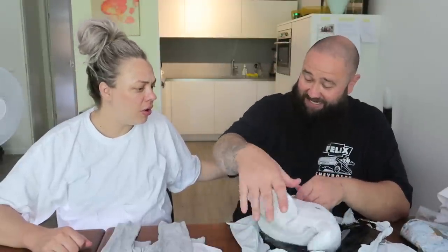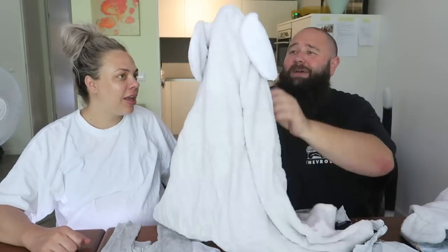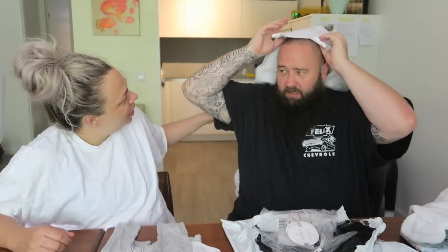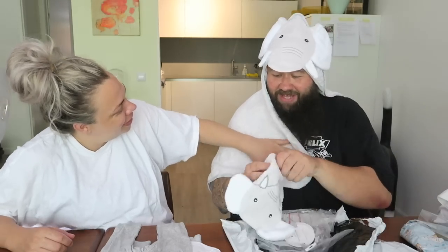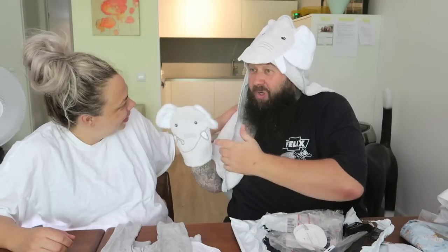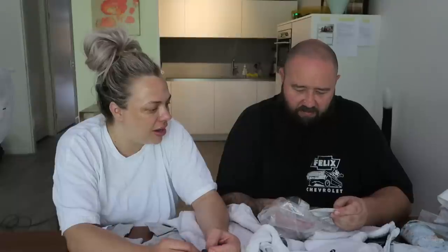A towel and mitt set! It's a washing mitt. I can't imagine how cute it looks on him — or her — or me! I'll wrap you, and then a little washing mitt. They are beautiful, makes our collection complete.